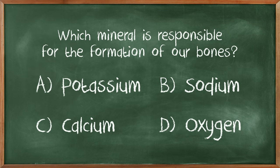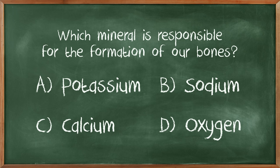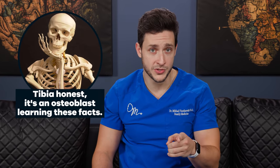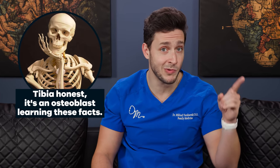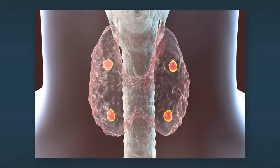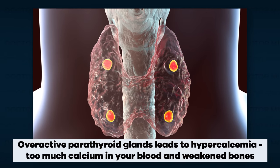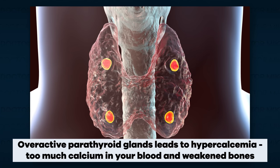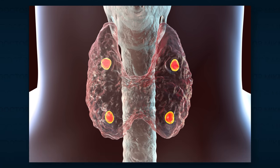Which mineral is responsible for the formation of our bones? Whoever put oxygen on here was just trying to get someone to mess up. Final answer — you need calcium for your bones. Interestingly, we actually use our bones as a source of calcium when we need it. Certain conditions that affect hormones like the parathyroid hormone, when imbalanced, can lead to over-breakdown of bones, pulling calcium away from them.